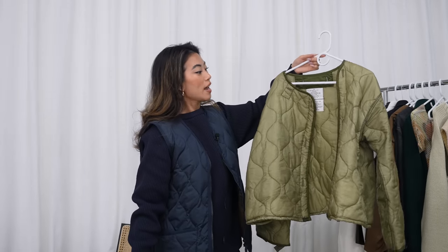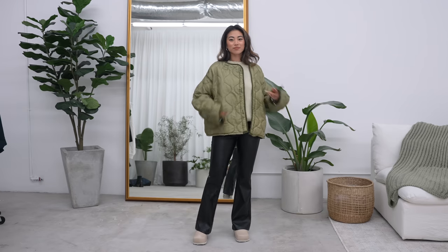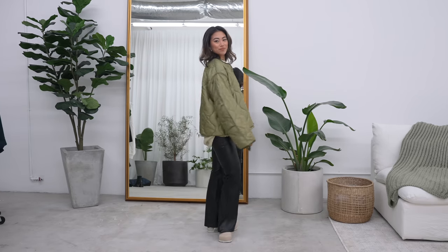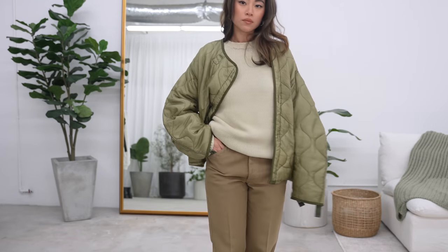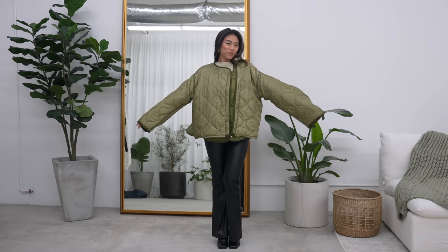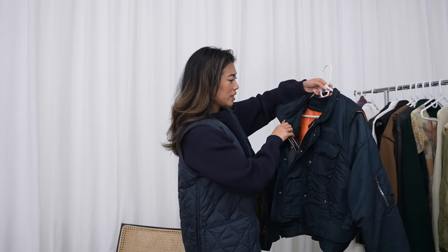Another piece Brian picked up is this puffer jacket. I actually wore it out the other day and got so many compliments — people were asking if it was Ganni, Free People, or Frankie Shop, because it looks like a lot of jackets that are out there right now. But it's actually vintage military, and Brian picked it up for about $10 or $15. This style has definitely been around a while and is definitely coming back. It's also great for LA winters.